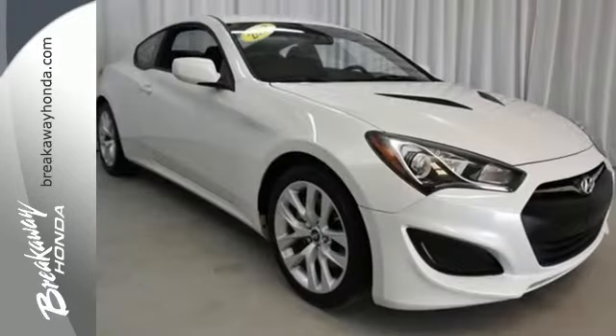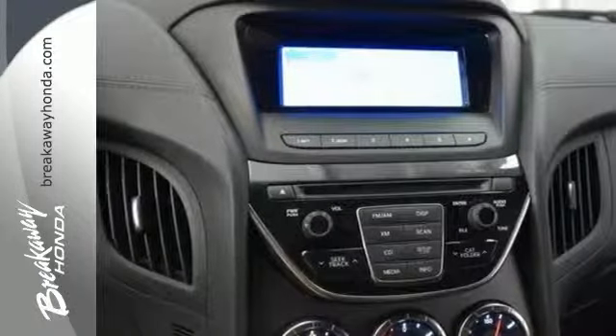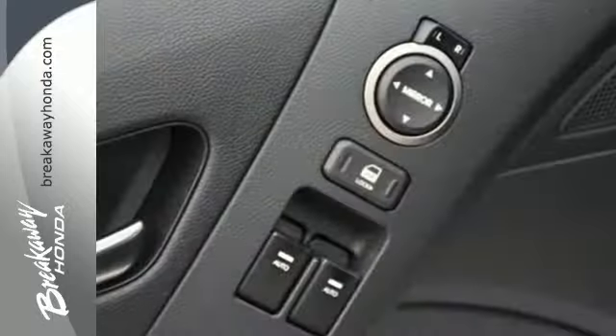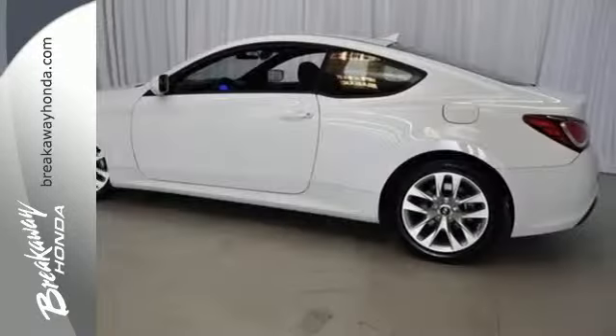Inside the cockpit, the Genesis Coupe is well thought out, with a new instrument cluster and steering wheel controls. This is an impressive sports car that will leave you feeling both powerful and safe. A fresh facelift takes an impressive car and just makes it better.